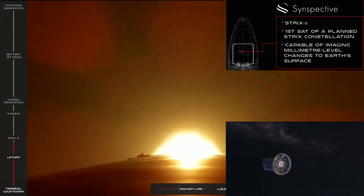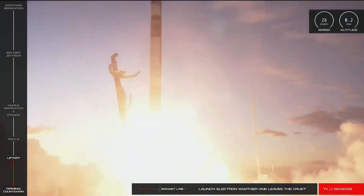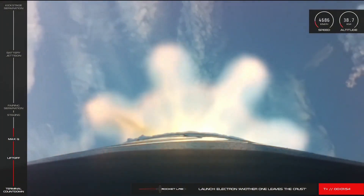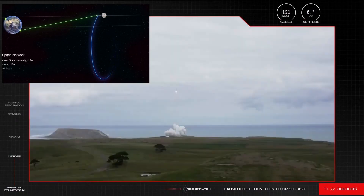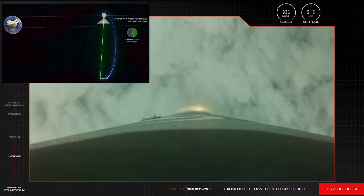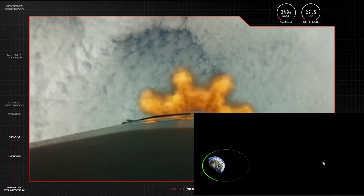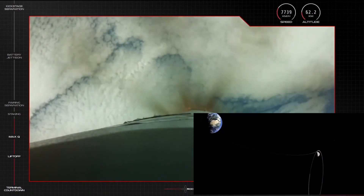'The Owl's Night Begins' launched 15th December 2020 with a payload for customer Inspectiv. On 20th January 2021, 'Another One Leaves the Crust' launched a payload for OHB, Europe's third biggest space corporation. On 22nd March 2021, 'They Go Up So Fast' achieved two milestones for Rocket Lab: first, the 100th satellite launched, and second, a pathfinding mission for the NASA Artemis program and the Rocket Lab private mission to Venus, the latter planned for late 2021.